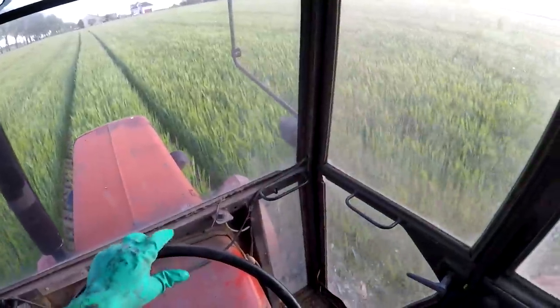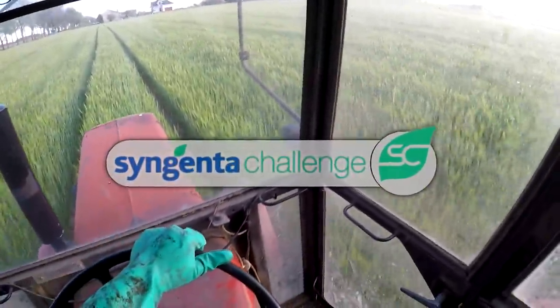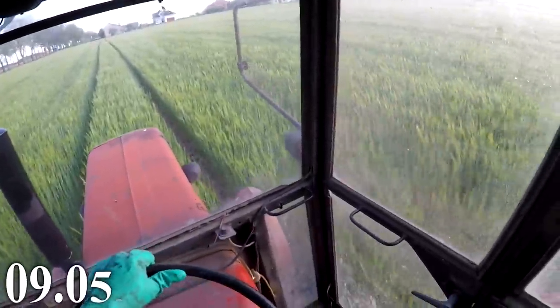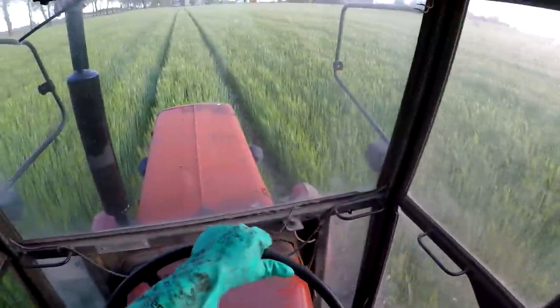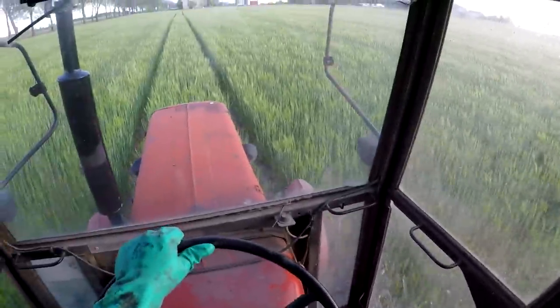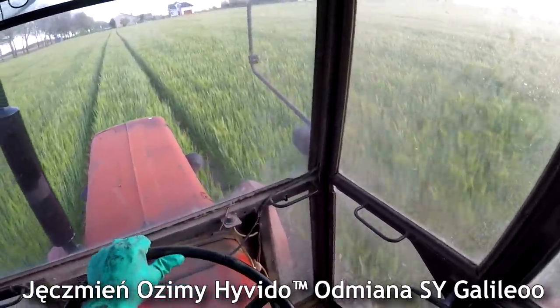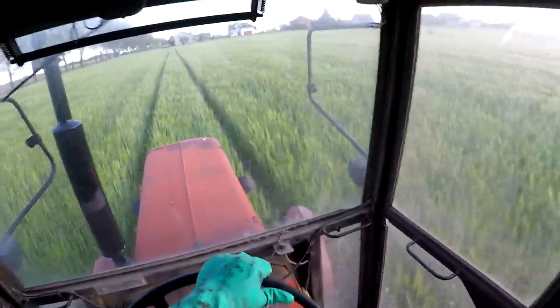Cześć, siemanko, witajcie w kolejnym odcinku naszego challenge'u Syngenty. Mamy dzień 9 maja, w razie dzień Pabiedy, roku pańskiego 2020. A my lecimy dzisiaj z opryskiem T2 na nasz jaśmień hybrydowy Haidito Galileo.